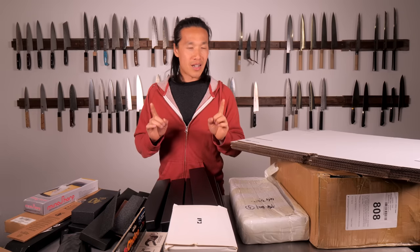I went through the boxes that have just arrived and did a really rough calculation, and there are over $10,000 of knives in these boxes that I have to give away. Well, I don't have to give them away, but I am giving them away.